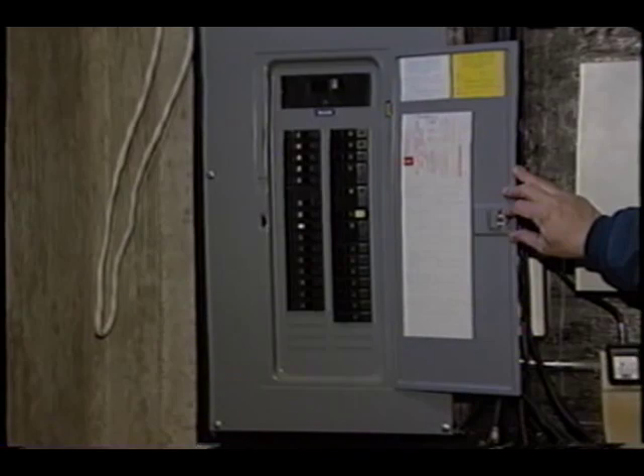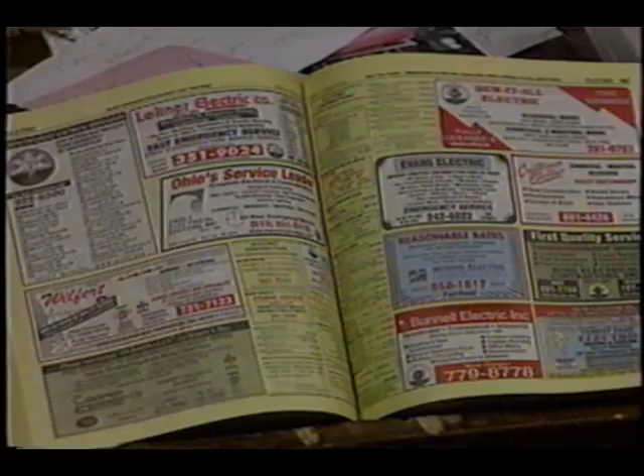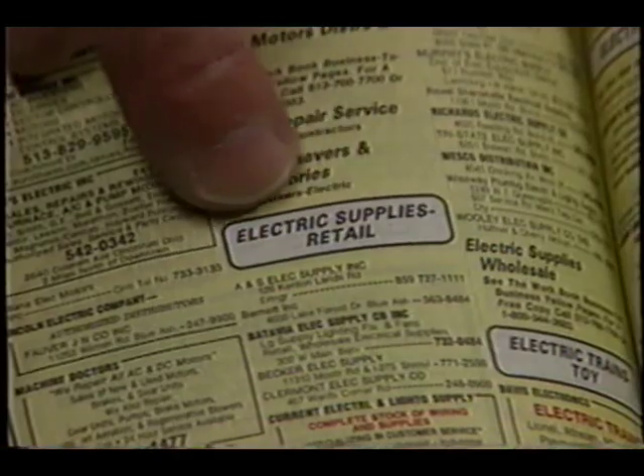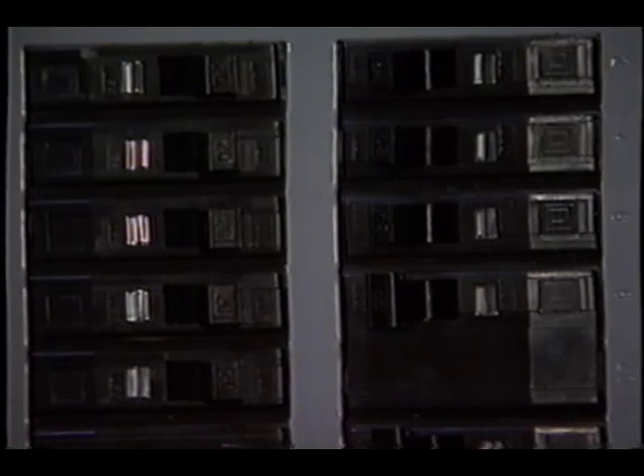They're a must, and you can retrofit many, many houses. Look in the yellow pages, open up to electrical supplies, and call the different companies that sell electrical panels and breakers. See if they have arc fault circuit interrupters that will fit in your current panel. The person who lives in this home may need 10 breakers to switch over — that may cost between $250 to $500.